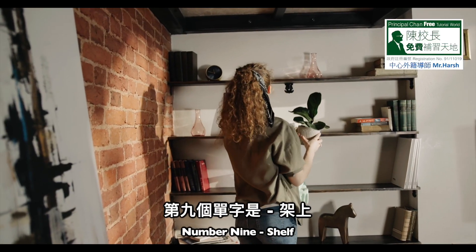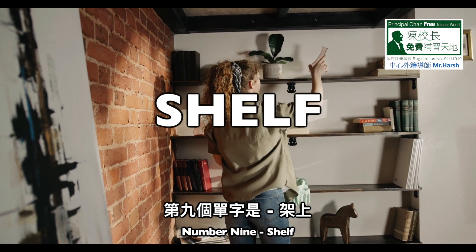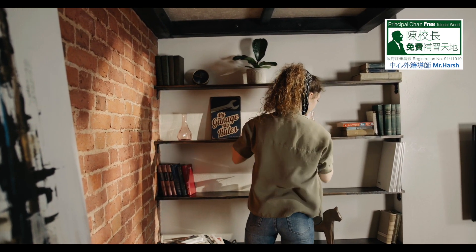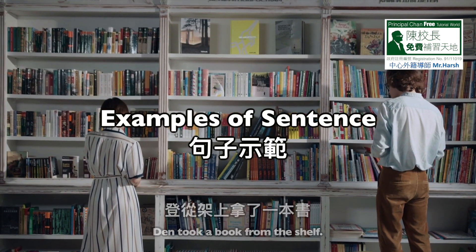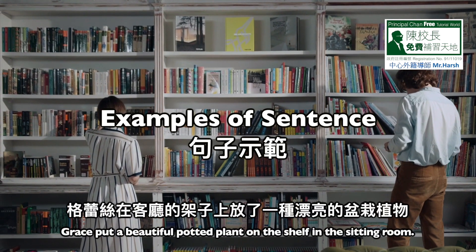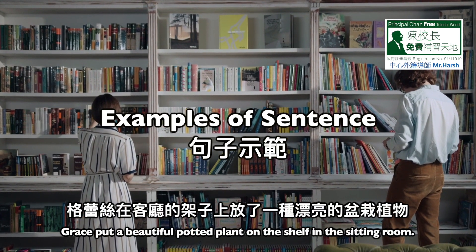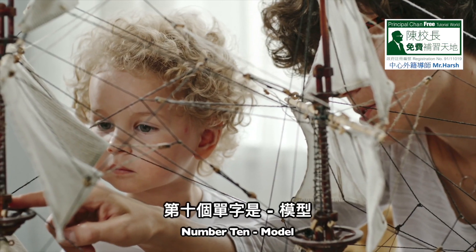Number nine: shelf. S-H-E-L-F, shelf. Sentence one: Den took a book from the shelf. Sentence two: Grace put a beautiful potted plant on the shelf in the sitting room.